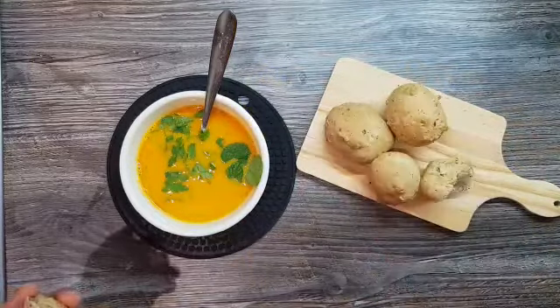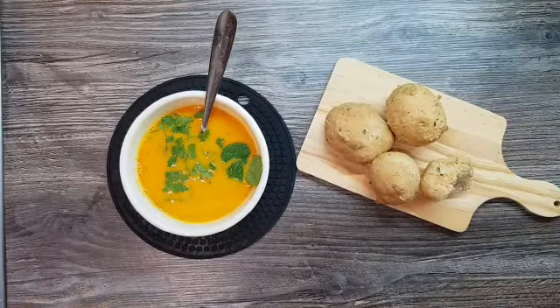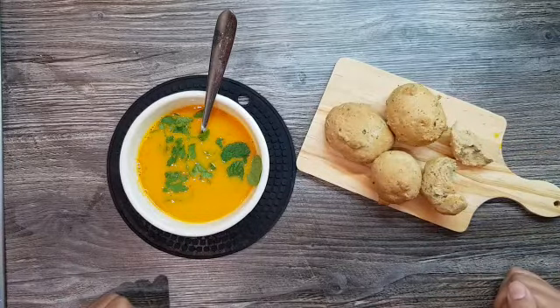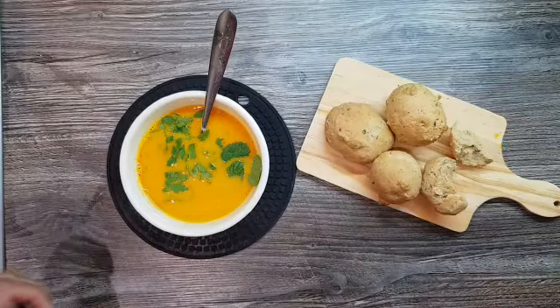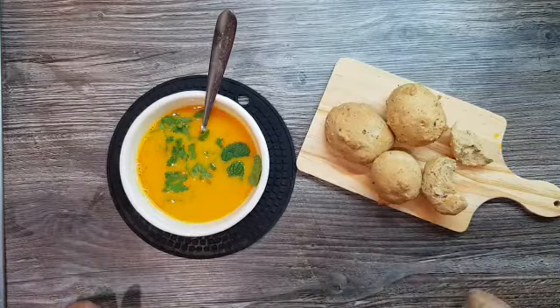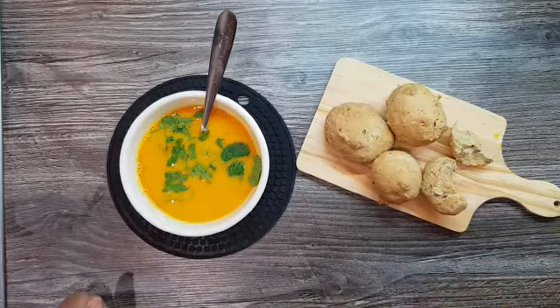I'm going to take the first bite. Mmm. And that is a perfect ending to a winter night. So I really hope you enjoy this video and I hope you try this at home too. If you do, send me a video, send me a picture and tell me how it tasted. I will have all the ingredients and the recipe, the method of how to make this very simple soup in the description box below. I hope you enjoyed it and I'll see you next week. Bye bye.